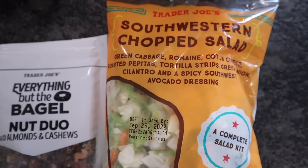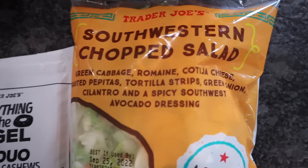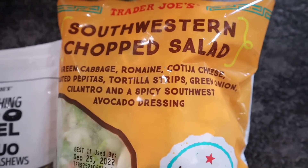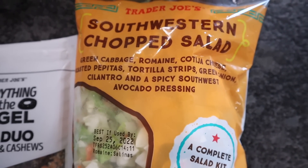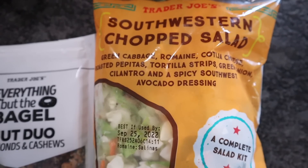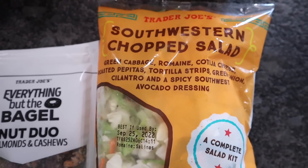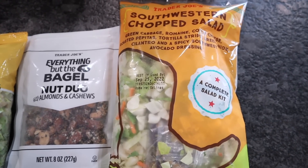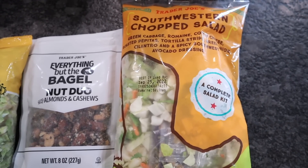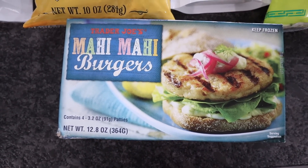I did get a chopped salad kit — I love all of their chopped salad kits. This one is the southwestern style: it's got green cabbage, romaine, and cheese inside. I will take the tortilla strips out, but I am going to use that spicy southwest avocado dressing. The carb count is a little high on the back, but that's because of those tortilla shells — take those out and it's going to bring it down.